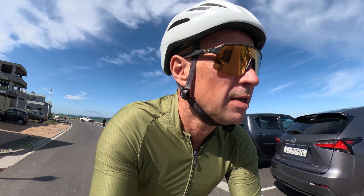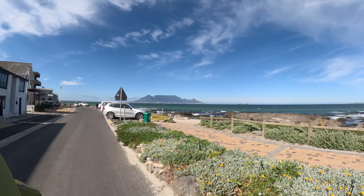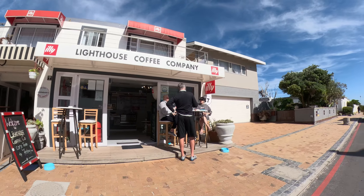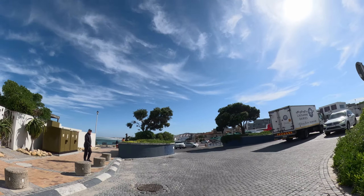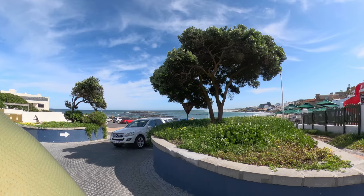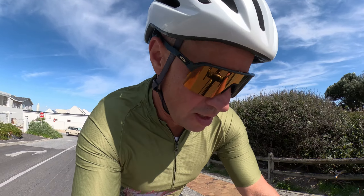Good day my fellow cycle buddies. Ingo here. It's windy here today in Cape Town. We have a strong south-eastern wind coming from down there. So if you don't want to suffer too much in the wind, you need to choose your route wisely. Sometimes you have to, here in Cape Town.